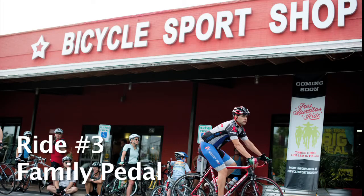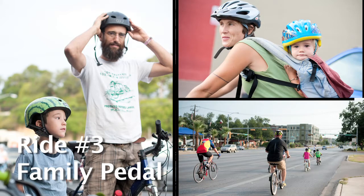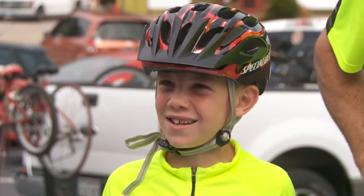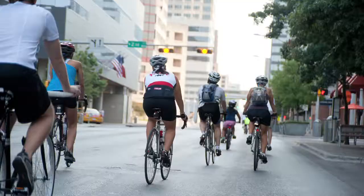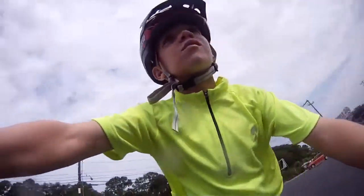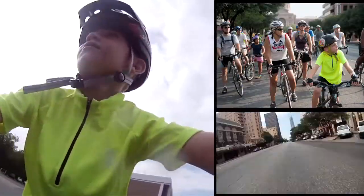We're at our South Lamar store, which hosted the family pedal ride. We left on a five-mile ride this morning up to the Capitol and back. This was probably the best one I've ever done, because it's my first time on the road. It's really hard for kids to be on the road, so I wanted to get them on, and this was just perfect so we could safely ride around the city on city streets, which is totally different than anything we've done before.